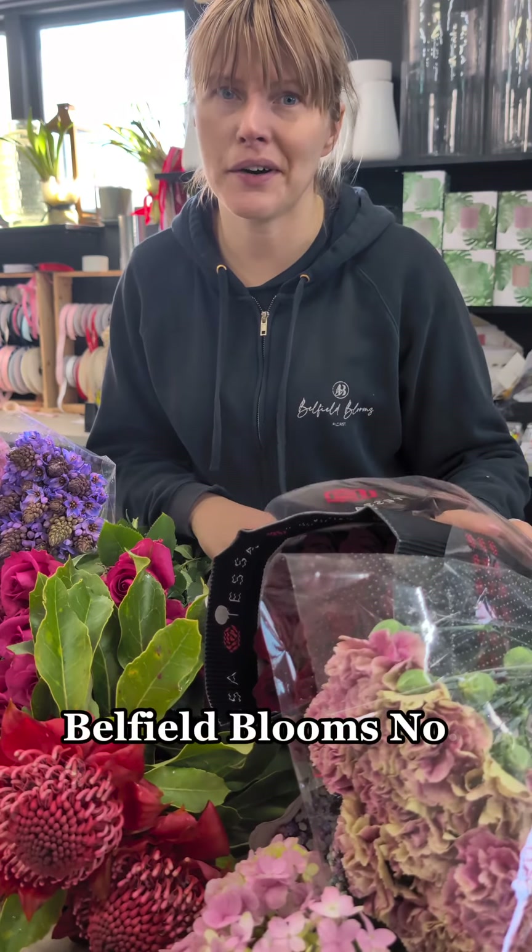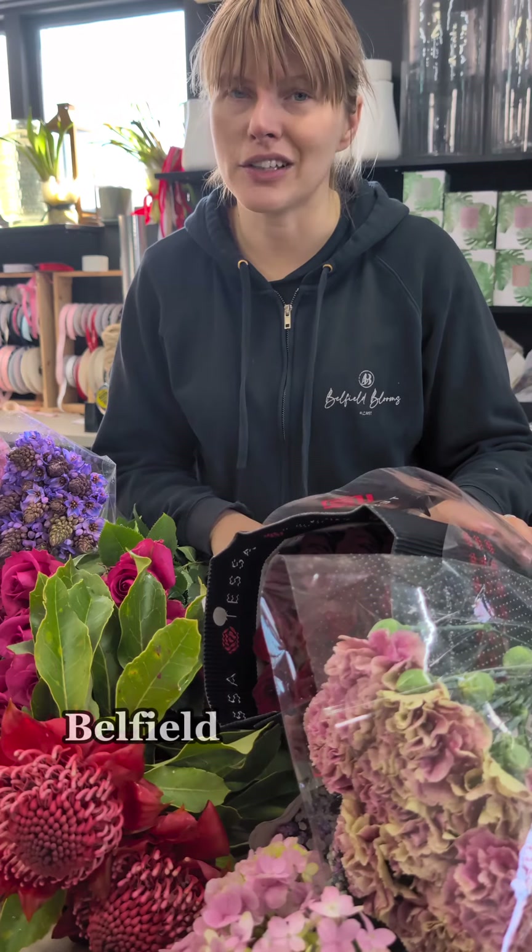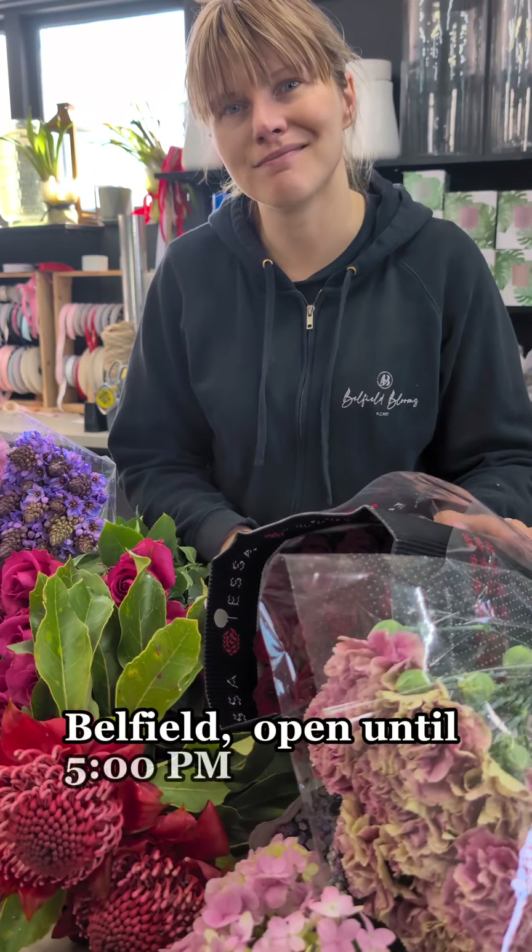Belfield Blooms, number 9 Burwood Road, Belfield. Open until 5 o'clock.